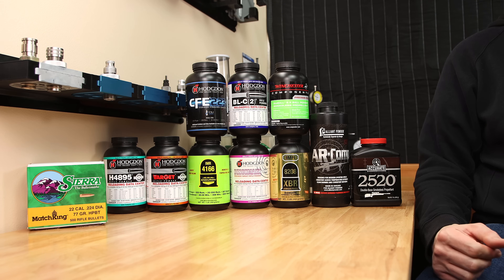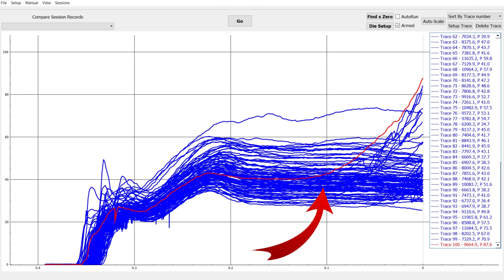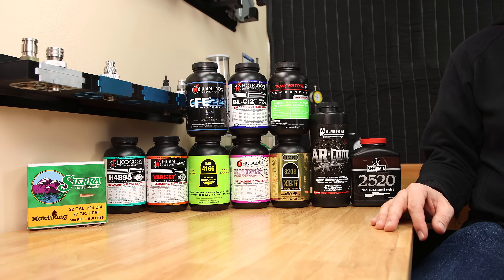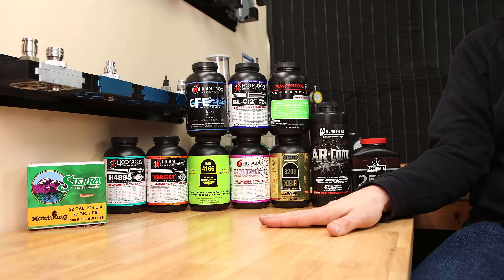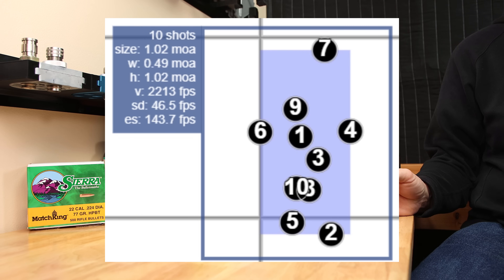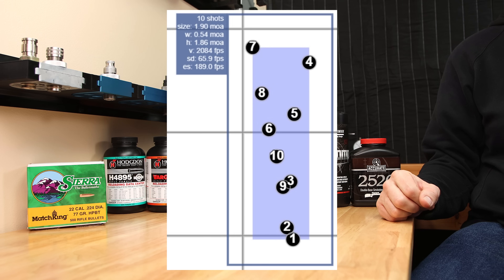Staball 6.5 had a high secondary pressure event as well, but all things considered, it wasn't impressive when it came to velocity, the loads were compressed, and frankly it seemed to burn really dirty. As far as accuracy is concerned with these 10 powders, this style of test probably isn't a fair judge of how capable one powder is compared to another. But our best group was with 8208 XBR — just over an MOA — and the worst powder was BLC2 at 1.9 MOA.